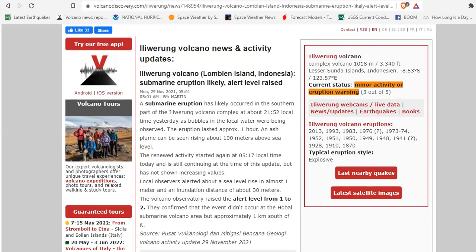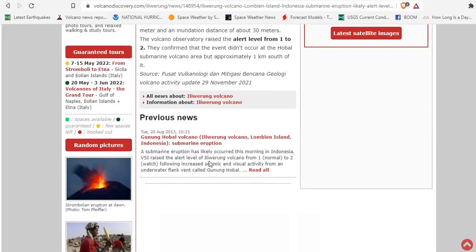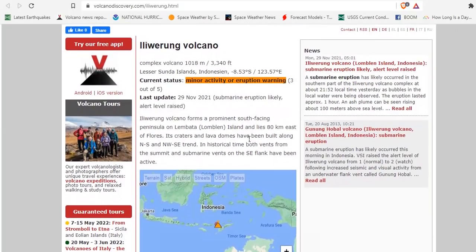Now, Iwerung — let's just call it the Werung Volcano. It's in the Lomblen Islands in eastern Indonesia, and the alert level has been raised. A submarine eruption has likely occurred in the southern part of the Werung Volcano Complex. Renewed activity started at 5:17 local time and is still continuing. An ash plume can be seen rising 100 meters above the sea. The current warning status is now 3 out of 5, and there's the position here in the Banda Sea of that volcano.